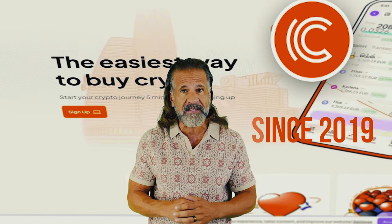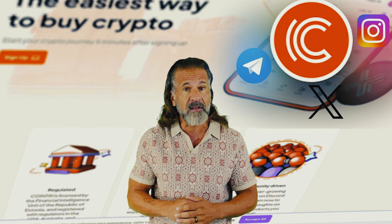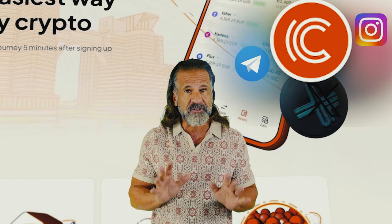The first exchange we'll use is Binance, the largest cryptocurrency trading platform since 2017 with a huge presence on social media. The second exchange is CoinTier, which has been active since 2019 and has a strong following on Instagram, Telegram, and Twitter, along with high ratings on Trustpilot. Now that you know about the exchanges, you can start making money.